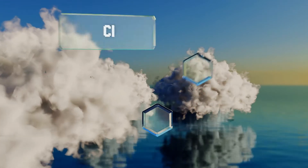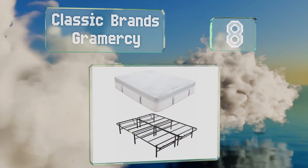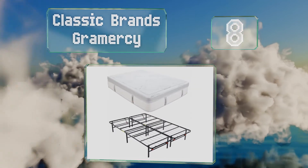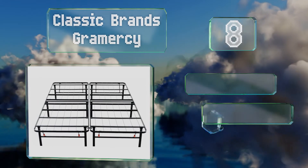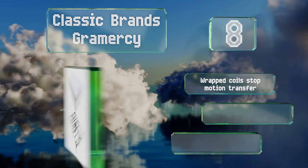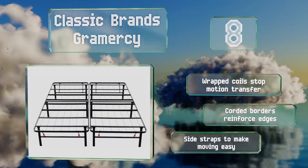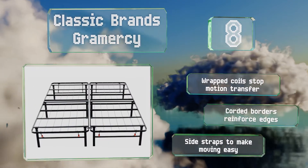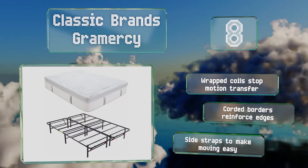Coming in at number eight on our list, measuring a tall 14 inches, the Classic Brands Gramercy is firm yet cushioned, with knit sides for ventilation and a detailed quilted top. Its durable frame is crisscrossed with intersecting struts to ensure even support. Wrapped coils prevent motion transfer while corded borders reinforce the edges, and side straps make moving it easier.